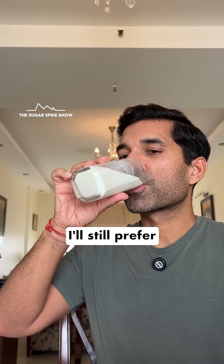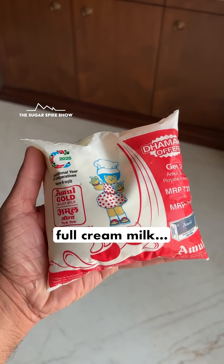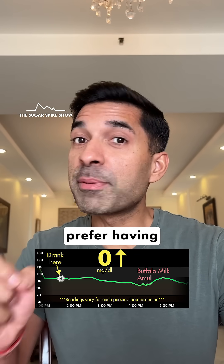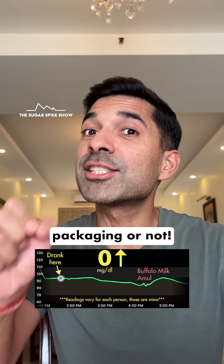However, I think I'll still prefer to have Buffalo milk over full cream milk because I found it a little smoother to drink. Sometimes in full cream milk the cream separates from the milk, which I don't like. Plus, today a lot of people prefer having A2 milk, and the good news is that all Buffalo milk is naturally A2, whether it's written on the packaging or not.